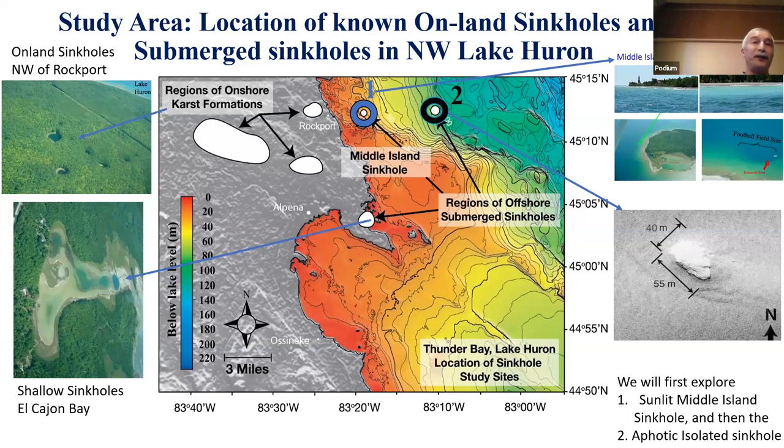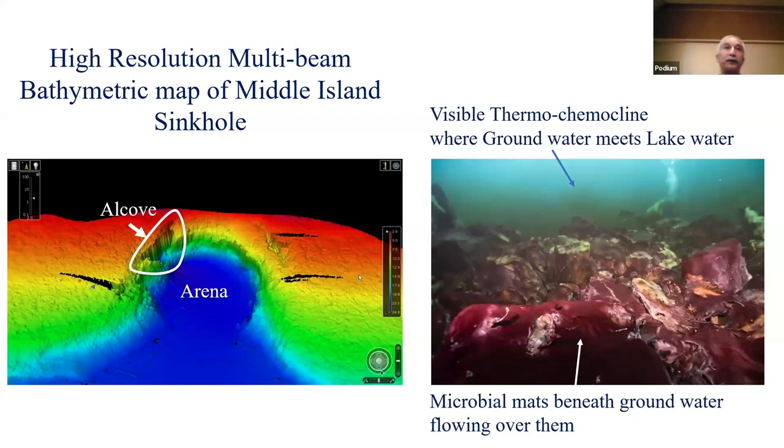Let me focus on the first one: the Middle Island sinkhole. This is about 23 meters deep and about 10% of the ambient light that hits the surface gets down. There's a region called the alcove where groundwater fills in at about 15 meters. The groundwater is heavier and saltier, so it hugs the ground as it flows out and layers almost like a chromatogram. Along the way, there is a brilliant purple mat of cyanobacteria, and the white ones you see are chemosynthetic archaea.